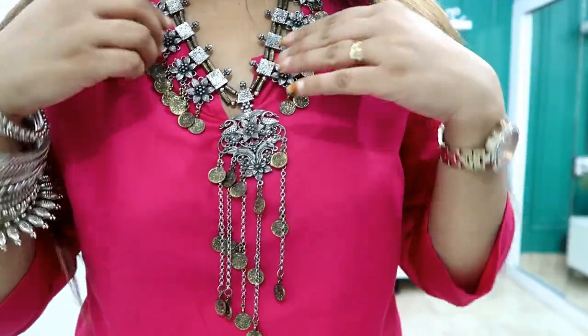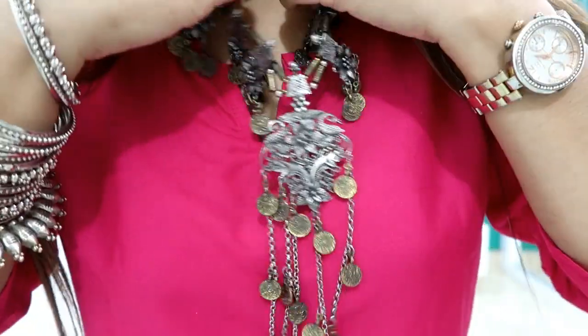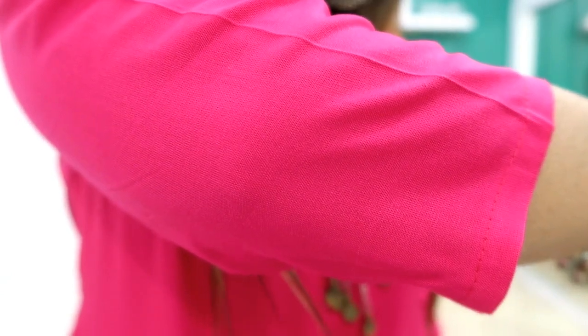For a festive shirt look, I styled it with oxidized earrings, a choker neckpiece, bangles, and a nose pin. If you want, you can wear it to college or office as well — just pair it with simple jeans or palazzos. It is very easy and comfortable to wear.